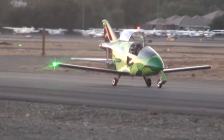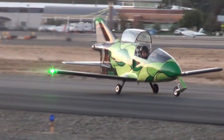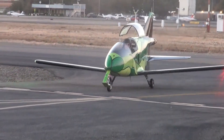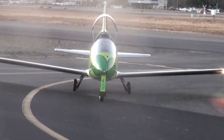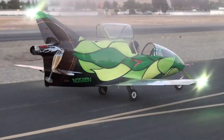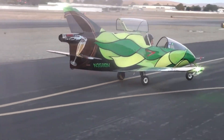Imagine a tiny aircraft that looks and feels like a fighter jet, yet can be built in your own garage. That's the daring spirit of the Bede BD-5. Sleek, compact, and bold in design, the BD-5 was crafted from fiberglass over aluminum, with a unique pusher engine layout that sets it apart.